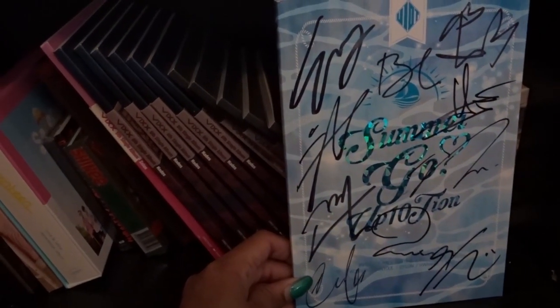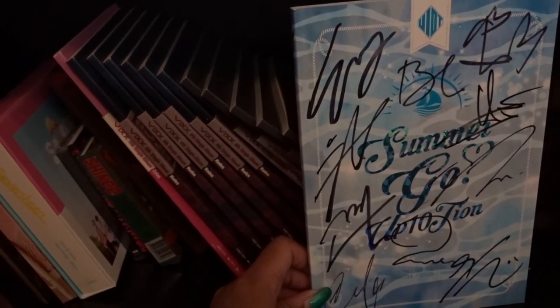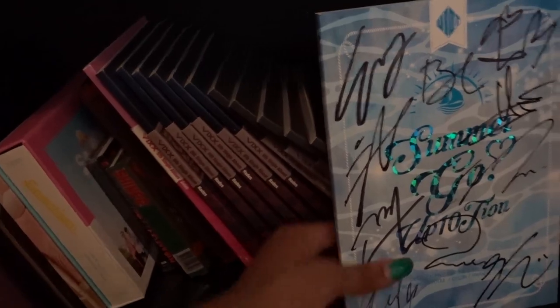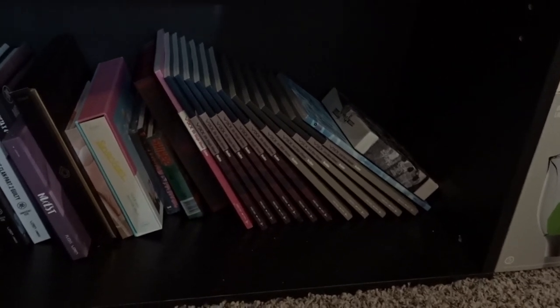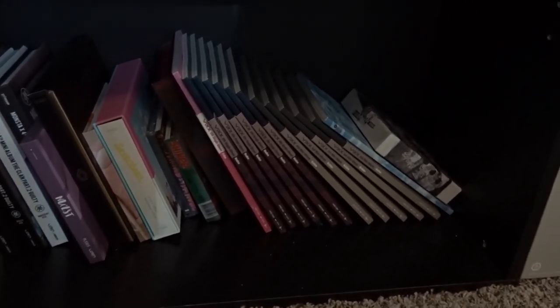I have Up10tion's Summer Go, all-members signed. It isn't the best album but I like Up10tion, they're cute, and I wanted to support them. Then finally I have WINNER's Exit: E — the Dot Batch version because it's so pretty. And those are all of my K-pop albums! It's madness — not that many to some people, but considering I've only been collecting for six months, I feel like I've made some pretty good progress.